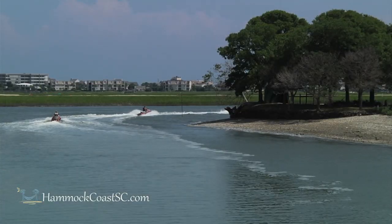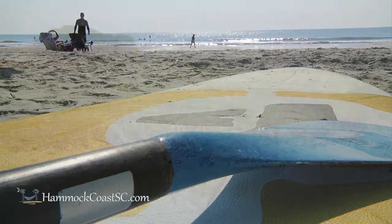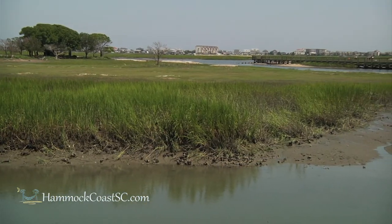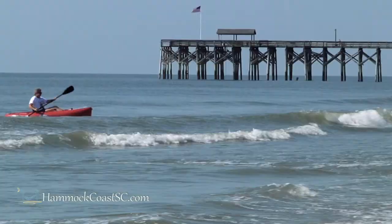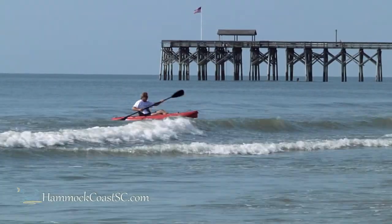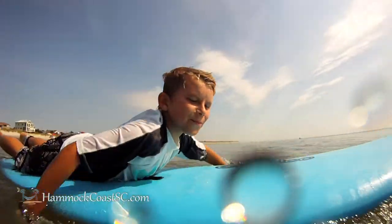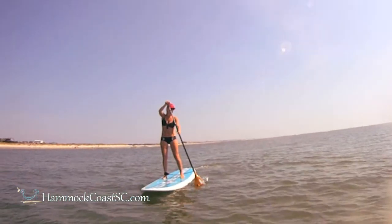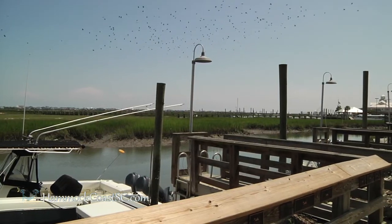We've got the marsh, the river, the ocean. The area that we live in is completely surrounded by water, with five rivers pouring into Winyah Bay, which gives us just a natural vortex of beautiful conditions all of the time. It's excellent for fishing, surfing, kayaking, and paddle boarding. If you're an outdoor enthusiast, the birding and wildlife is phenomenal.